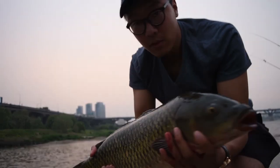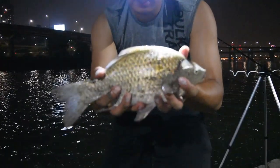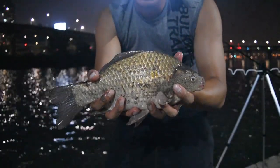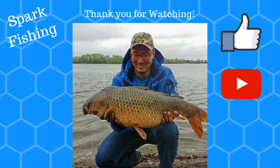Thank you for watching my videos. I'll be posting my fishing trips to places in Korea — see you then. Alright, this is another cruising carp that I caught. To watch upcoming videos, please subscribe and like my videos.